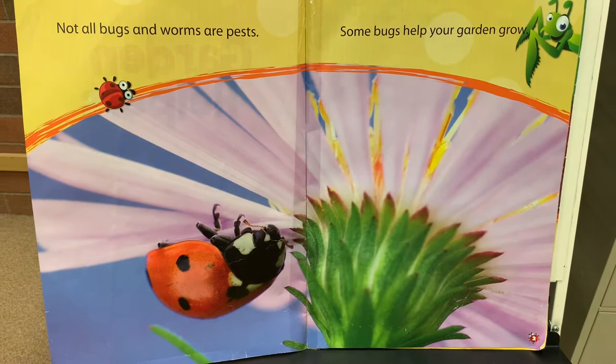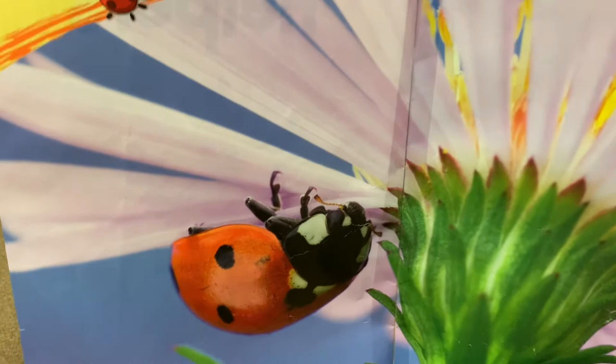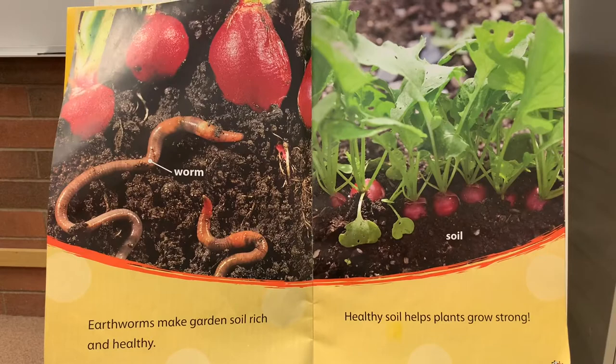Garden Helpers by Sarah Chauhan. Not all bugs and worms are pests. Some bugs help your garden grow.